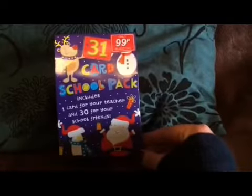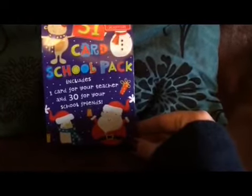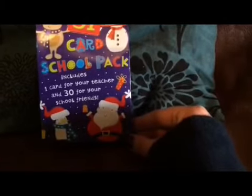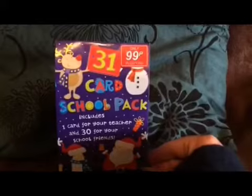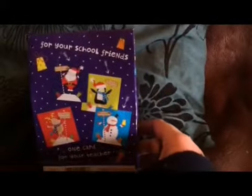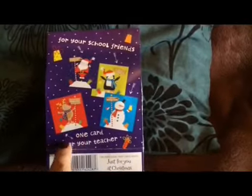Ethan and Bethany go to preschool, so I thought it'd be nice to get them some little cards they can do a scribbling to their friends at school. There are 31 cards — one for the teacher and 30 for school friends — which will be more than enough for the two of them. They were only 99p and the cards have a Santa Claus, a penguin, a snowman, and a reindeer.